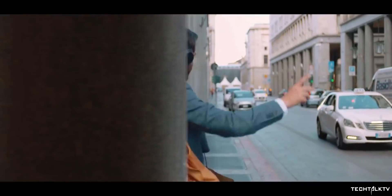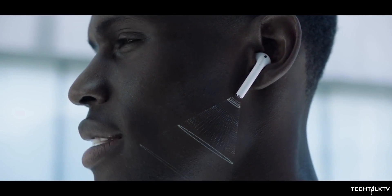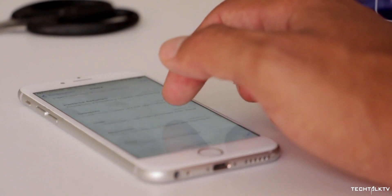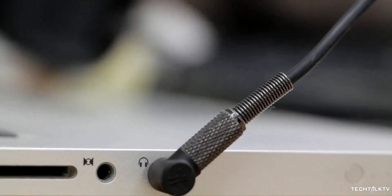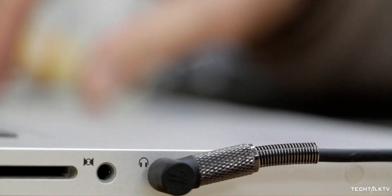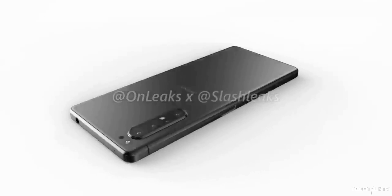Obviously the headphone jack isn't the only way you can listen to music — Bluetooth headphones exist and they work well for most people. But the problem is they don't work well for all people. Audiophiles probably aren't too keen on being unable to listen to high bitrate files, and there's no shortage of reasons why you wouldn't want to deal with the added hassles of wireless tech. There's almost no reason not to have both, especially when the cost to manufacture the jack is so cheap. Thankfully, Sony understood that and they are bringing it back on their next flagship phone.